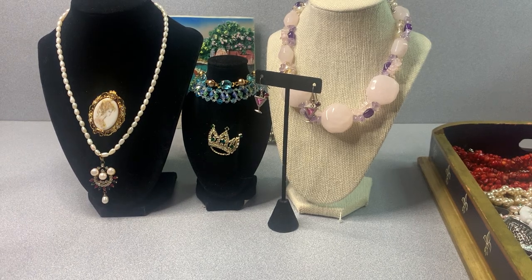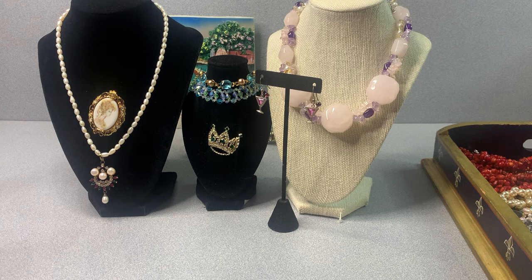Good evening everybody, Anna here. Thank you for clicking on my video. Today I'm going to show a pre-recorded video showing the jewelry I picked up at my two favorite local thrift stores. I also have a gift from one of my subscribers. Every Monday I have a live jewelry auction where I sell vintage costume jewelry, sterling silver, and some modern pieces — that's every Monday at 8 p.m. Eastern Time.